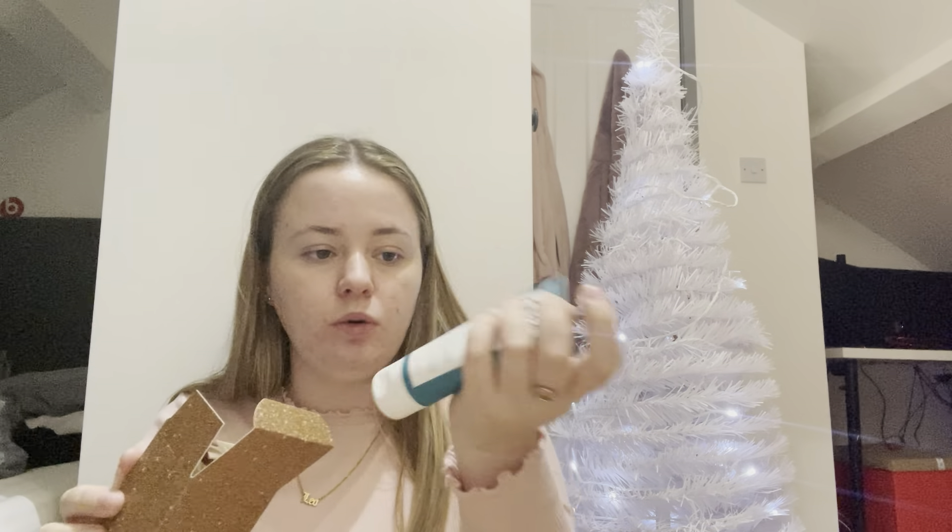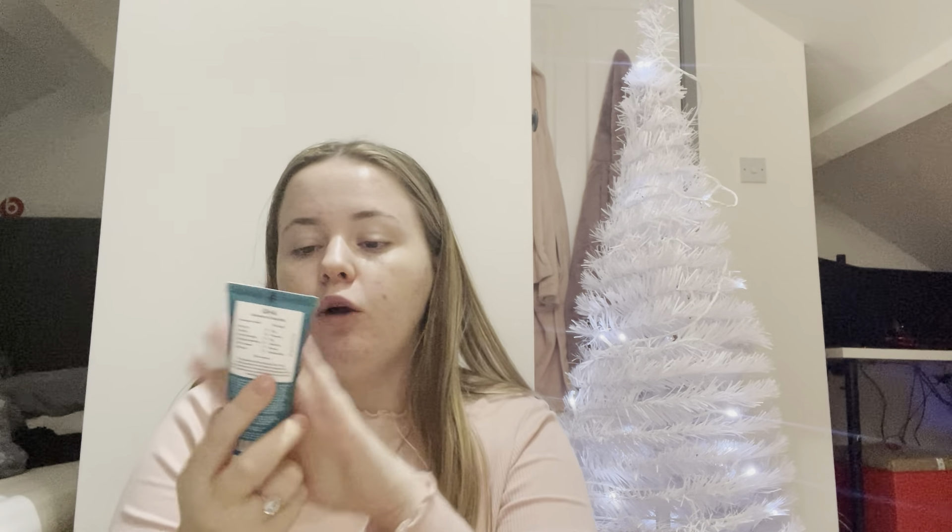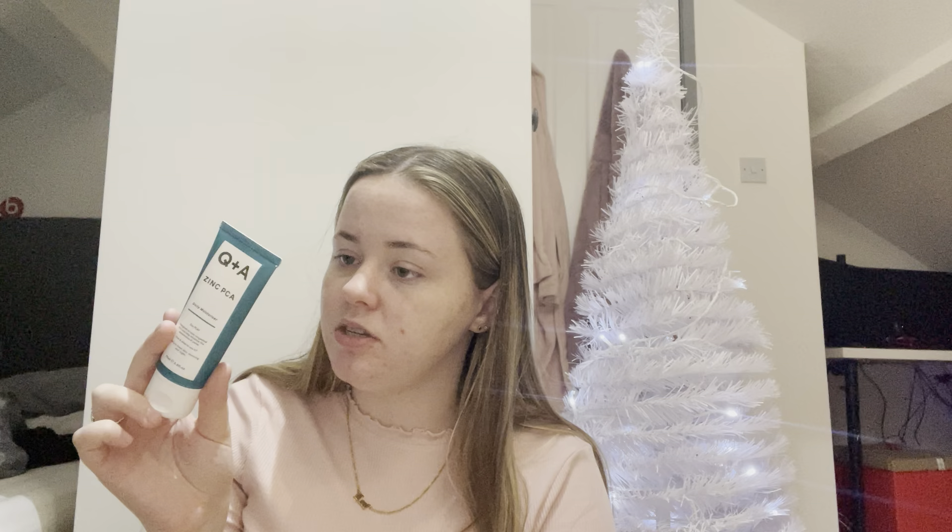Day number nine is the one I thought was day number six — in this big square packaging. In here we have the Starskin Dream Kiss Plumping and Hydrating Biocellus Lip Mask. I presume it's just one lip mask, which is quite nice. I'd definitely like to use that one.